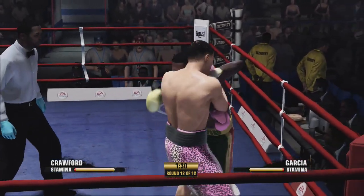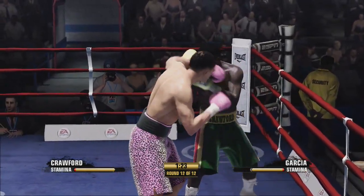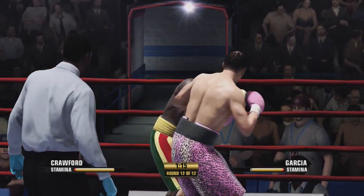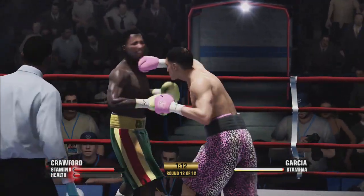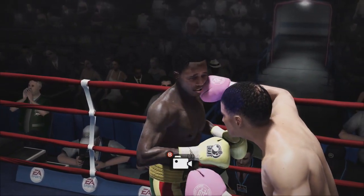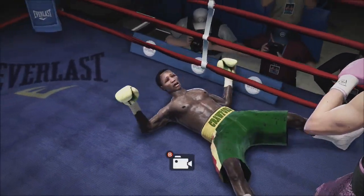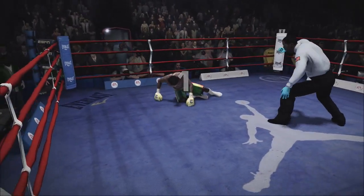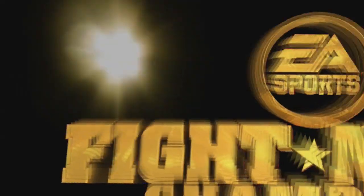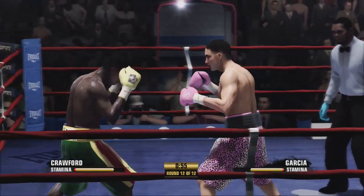Good, accurate work there after blocking that blow. Halfway through this 12th and final round. He is not in good shape — look at that. He was able to get up and continue on last time. Now he goes down again. One, two, three, four, five. Crawford showing you what he is made of — getting up off the canvas after being knocked down.